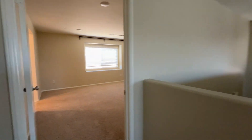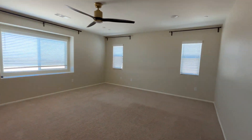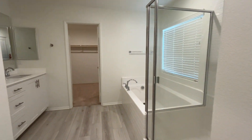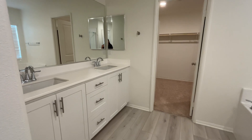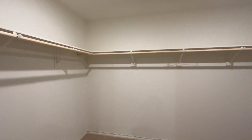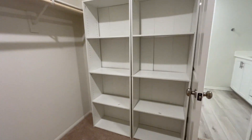And then the last thing that we have is our master — very large room here. And our master bath: we have our garden tub, our standing shower, double vanity sink, a closed-off toilet area, and then our large walk-in closets that do come equipped with more shelving right here.